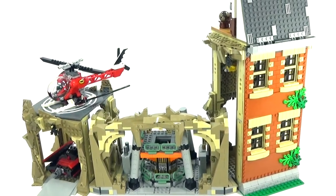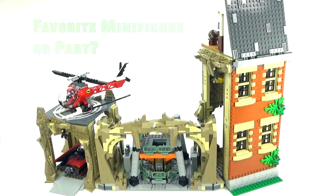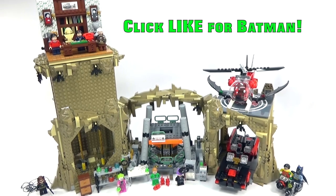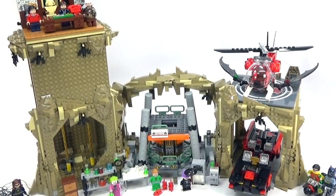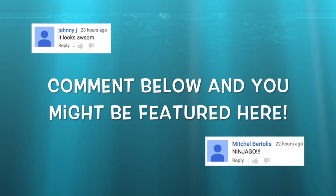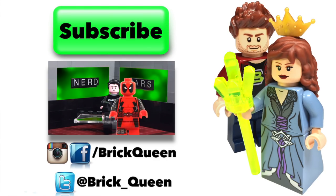Now that you guys have seen the entire 1960s Lego Batcave, let me know your thoughts in the comments below. Be sure to let me know what your favorite part or favorite minifigure was in this set, or what you would change. Be sure to give us a like for Batman, and don't forget to tune in next time — same bat time, same bat channel. Comment below and you might see one of your comments featured in a future video. Click here to check out our new Deadpool stop motion, and don't forget to subscribe to our animation channel.